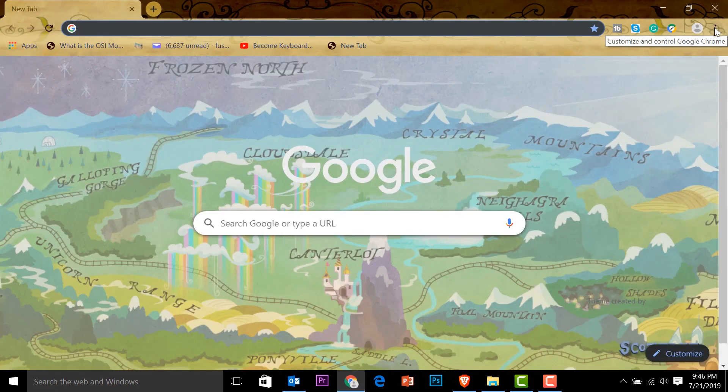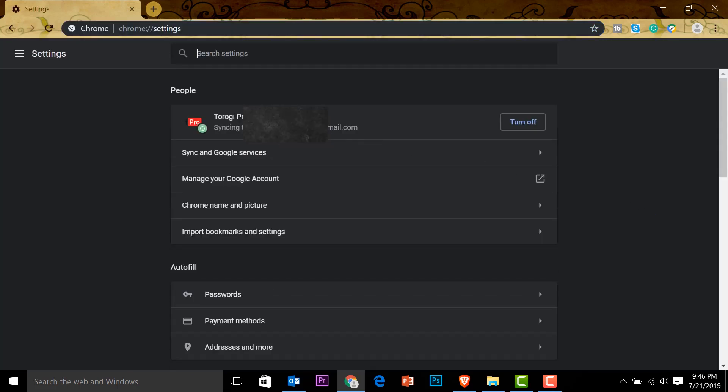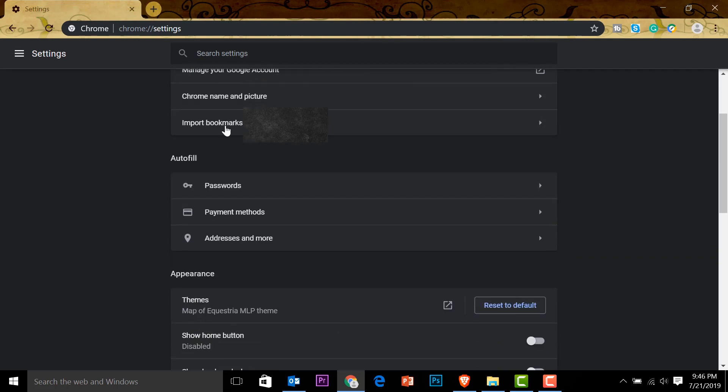Let's start with Google Chrome. Open it up. On the upper right corner there are three dots — click that and then go to Settings. This is my account, Torogi Pro. Scroll down and you'll see Autofill.